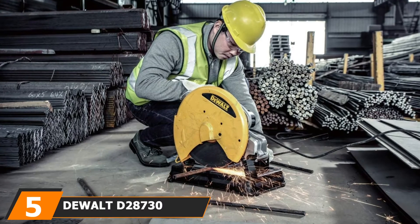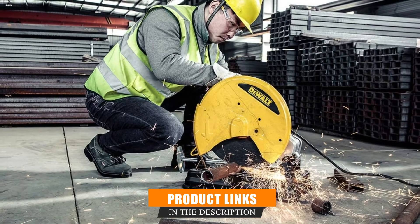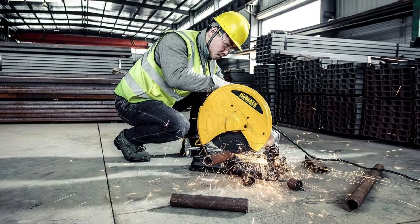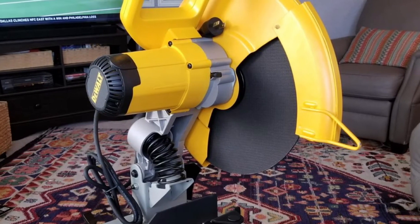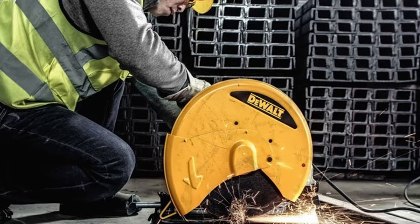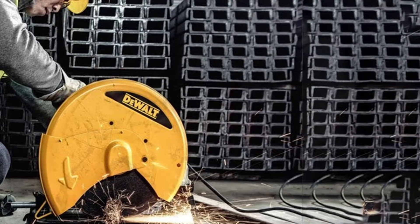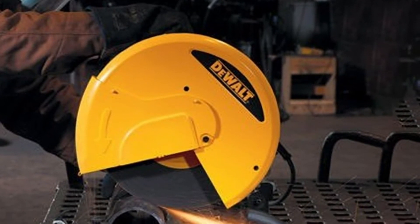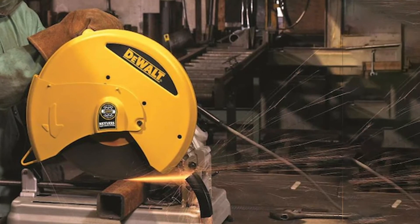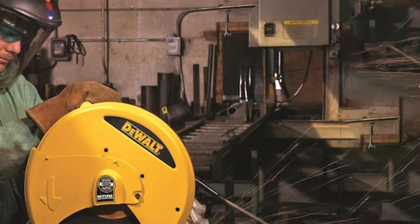The number five position is held by the Dewalt DW28730 Abrasive Saw — a fantastic tool that will help you accomplish your work goals in no time. Get things done quickly and efficiently thanks to the powerful 15-amp motor and overload protection fork. Increase your performance with the quick-locking vise built into the design. Enjoy the aluminum oxide grain wheel, designed to last longer and make smoother, cleaner cuts. The D-shaped handle makes it easier to get through prolonged working periods, and the ergonomic design decreases fatigue and discomfort. The spindle lock and onboard wheel-changing wrench make changing blades a breeze, while miter adjustments allow you to cut at both 90-degree and 45-degree angles.